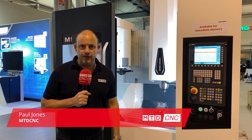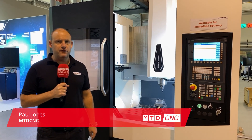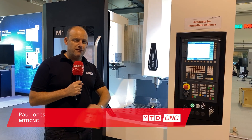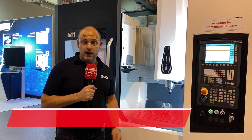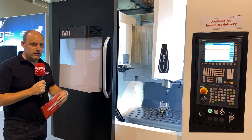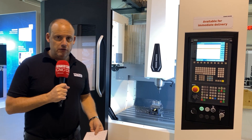I'm here at DMG Mori UK at their headquarters in Coventry, and we've just finished the live event which has been on over the past two days. You can find every section that was live streamed on our YouTube channel, but for now I'm talking to you about this M1, which was one of the focuses of the event.